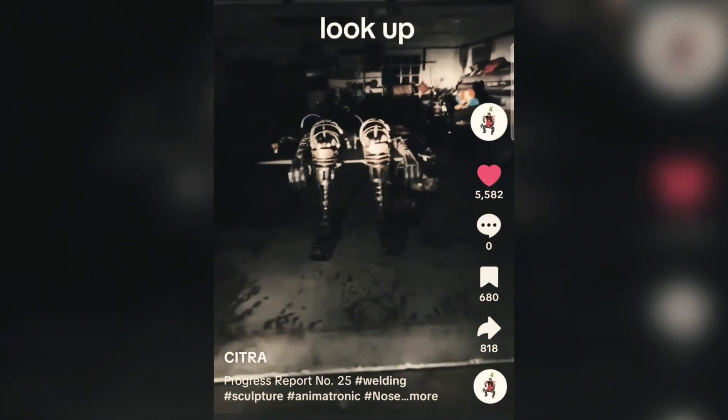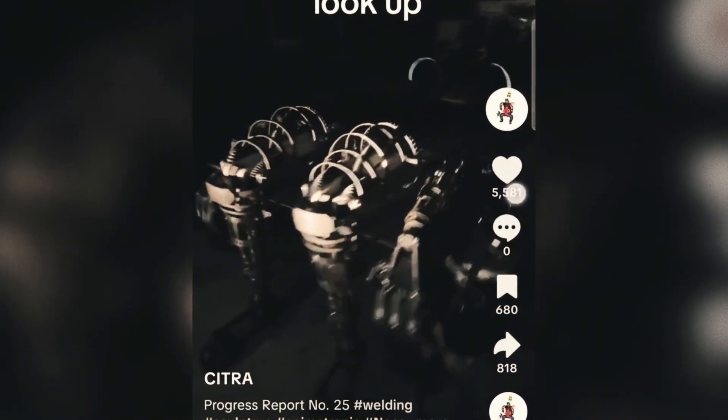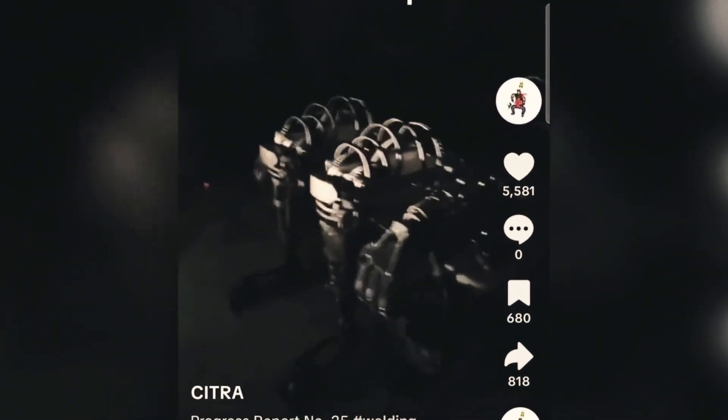Developing sophisticated animatronic systems requires strong knowledge in engineering, programming, and electronics. So, what do you think about the Nosy project? Would you dare try it out yourself? Let us know down below!